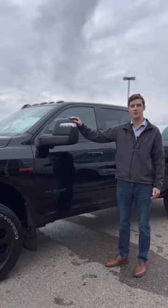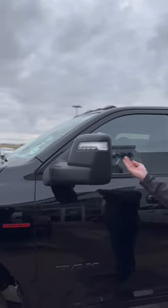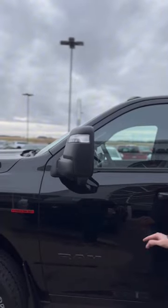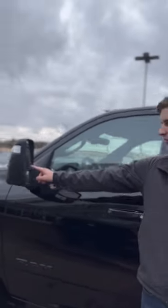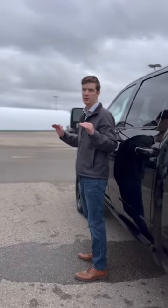Along with that, you get these power telescoping tow mirrors — they're power folding, power telescoping, and you got two mirrors on this thing: your standard mirror and your convex mirror. Both of them are power. Makes everything super easy.